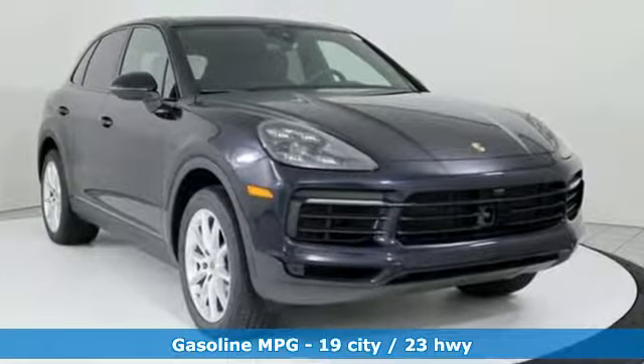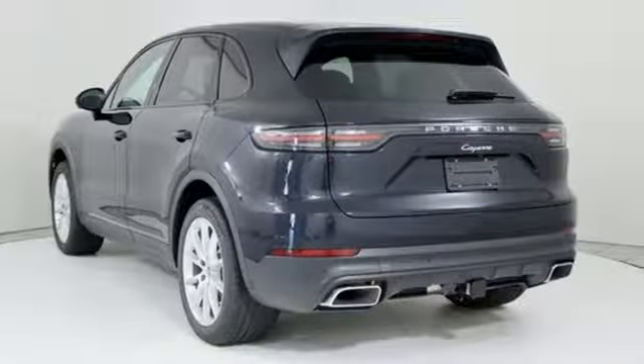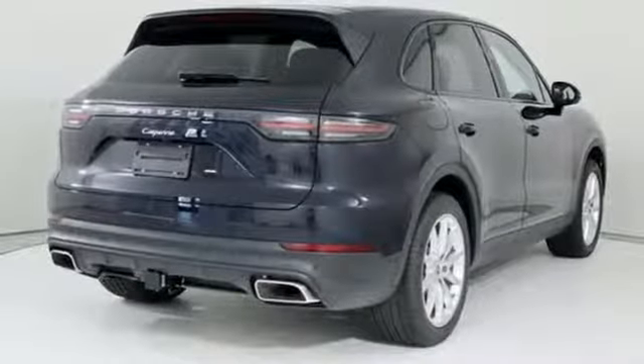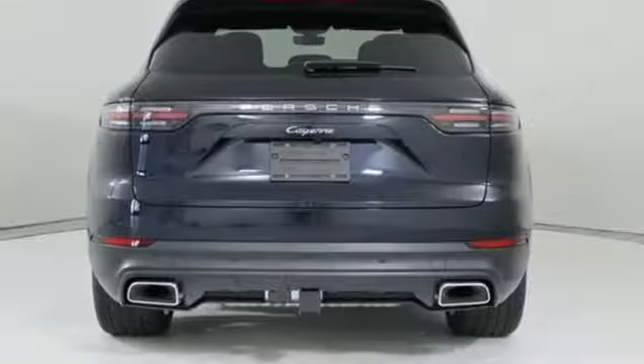Smart device navigation. Power heated mirrors. Dual zone climate control. Configurable instrument gauges. Doors and push button start proximity key.